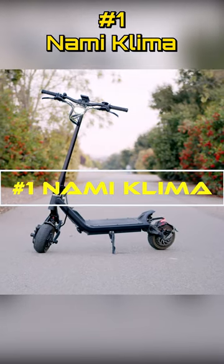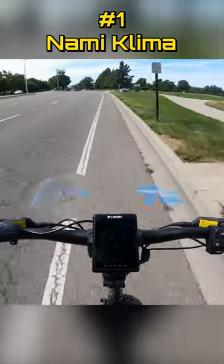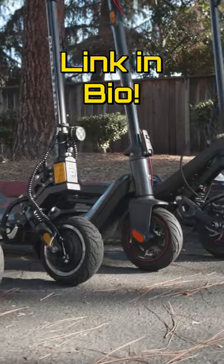And number one: the Nami Klima is unmatched in the suspension and acceleration departments at the price. This is a stupidly fast, comfortable, sporty 43-mile-an-hour electric scooter that is my new all-time favorite. All these scooters can be found in my bio.